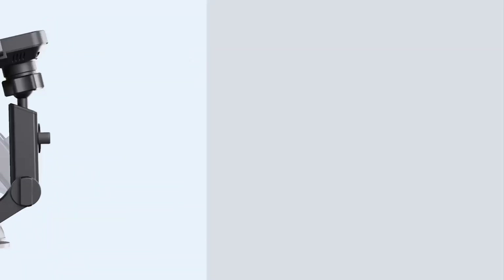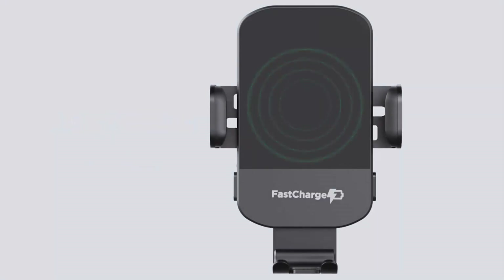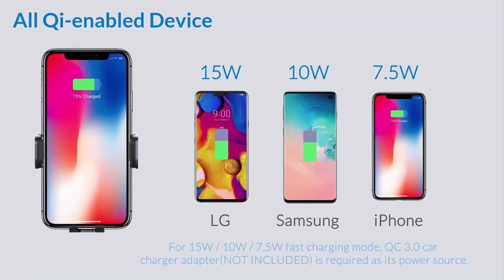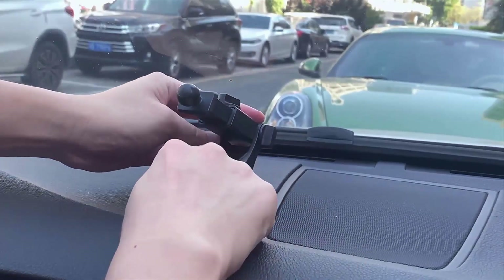It automatically clamps your phone when connected, providing convenience and enhanced safety. It supports 15W max charge for LG, 10W for Samsung, and 7.5W for iPhone. It can be mounted to your car vent as well as to the dashboard of your vehicle.